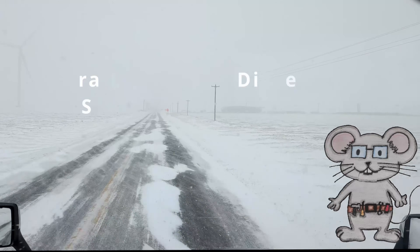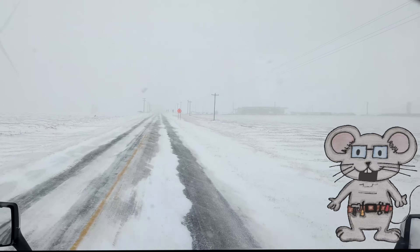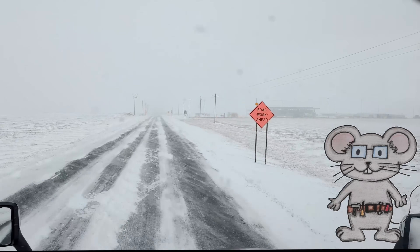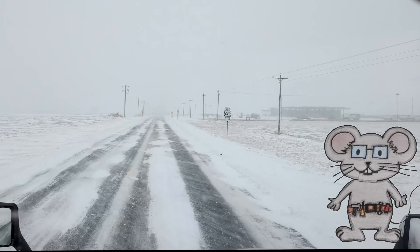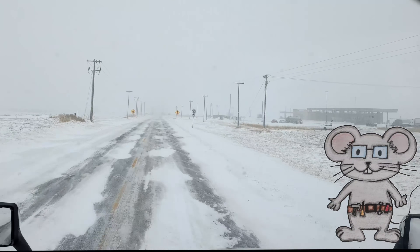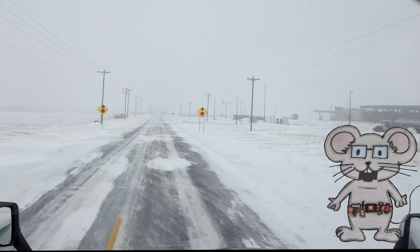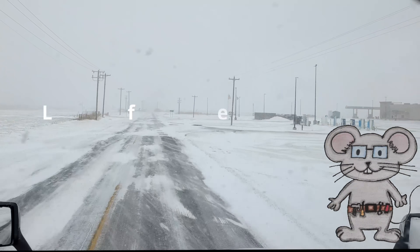Ultra low sulfur diesel, or ULSD. The EPA introduced this in 2006 for on-road vehicles. It contains 15 parts per million (ppm) of sulfur or less. It was introduced to improve air quality and reduce emissions. Now it's the standard diesel fuel in the USA for most vehicles.